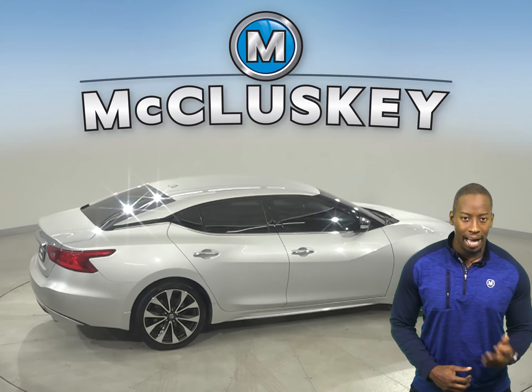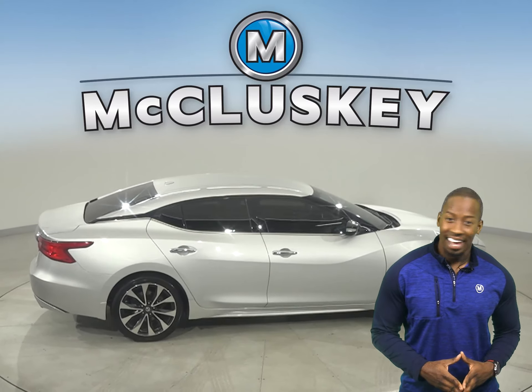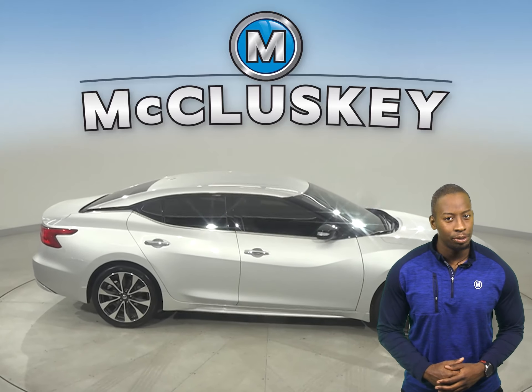For safety, there is a backup camera, ABS brakes, and traction control. Driving this car will be smooth.